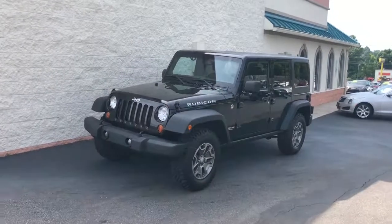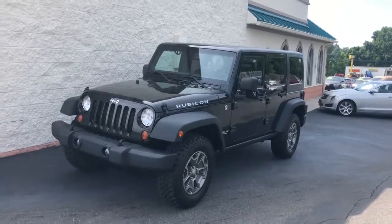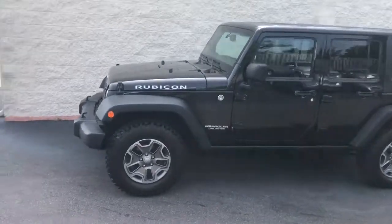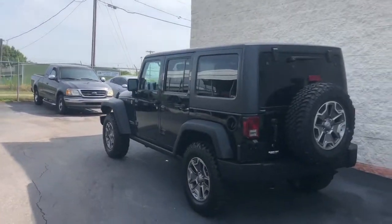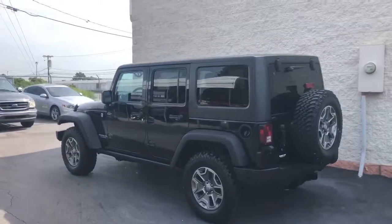If you're looking for some serious off-roading, this is it — this is the Rubicon, the best of the best. 2013, one owner, Carfax certified, accident-free, with brand new BF Goodrich mud growlers all-terrain tires all the way around. That's going to save you $900.